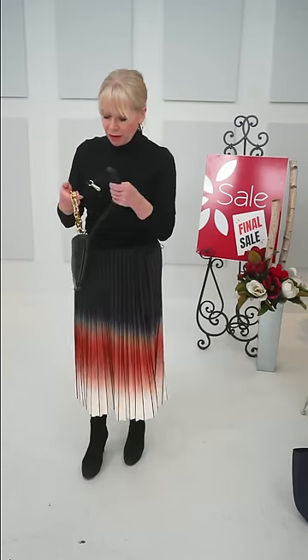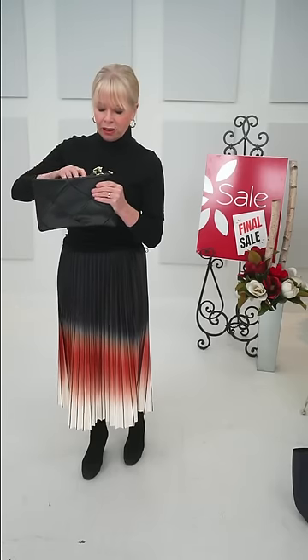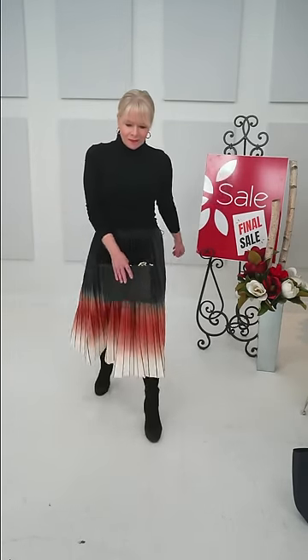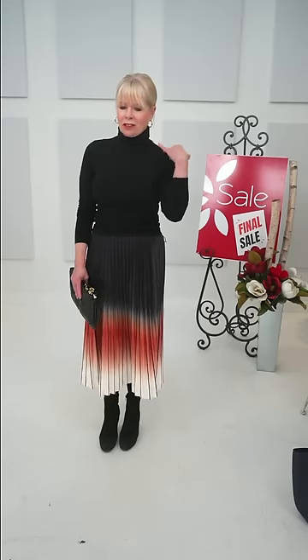I wore gold earrings to complement the INZI gold chain woven bag. The bag is INZI — I-N-Z-I — the gold chain woven bag. It was $113 and is now $79.10. All pieces are in the Black Friday collection. The chain handle can come off and be worn as a necklace if you have a small neck. There's also a generous strap for cross-body wear. It can also be used as a clutch. Everything is so versatile now.